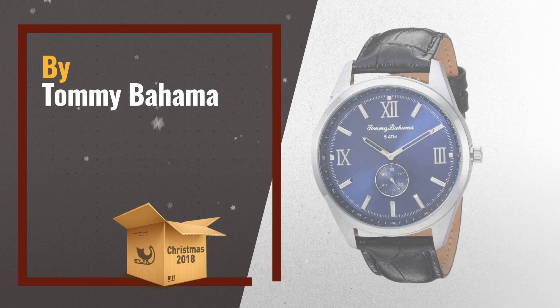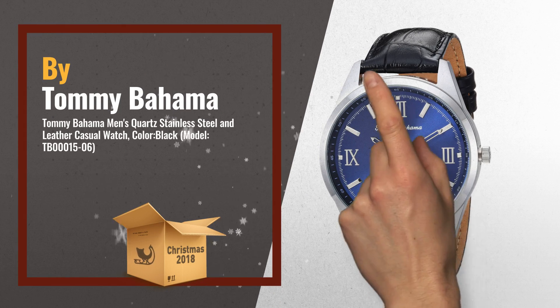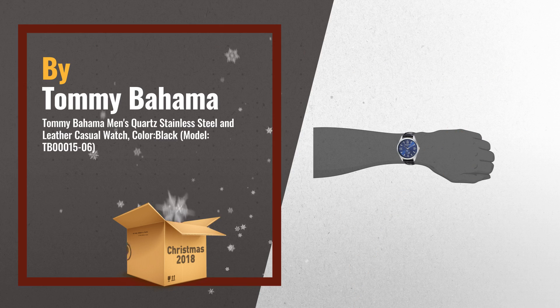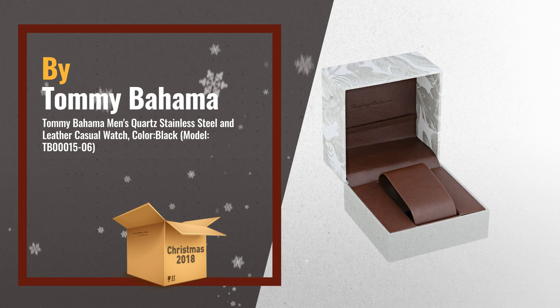Number 2, by Tommy Bahama. High Grade Solid Stainless Steel Case, Case Back and Crown. High Grade Genuine Grain Leather Calf Skin Strap with a Solid Stainless Steel Buckle Closure. Another great product by Tommy Bahama.